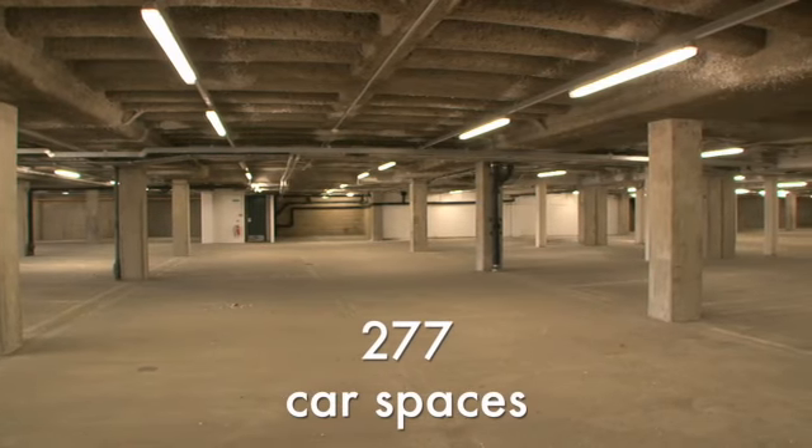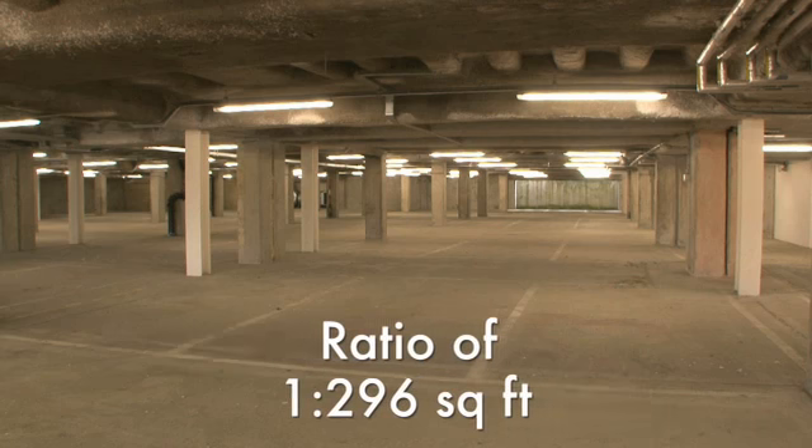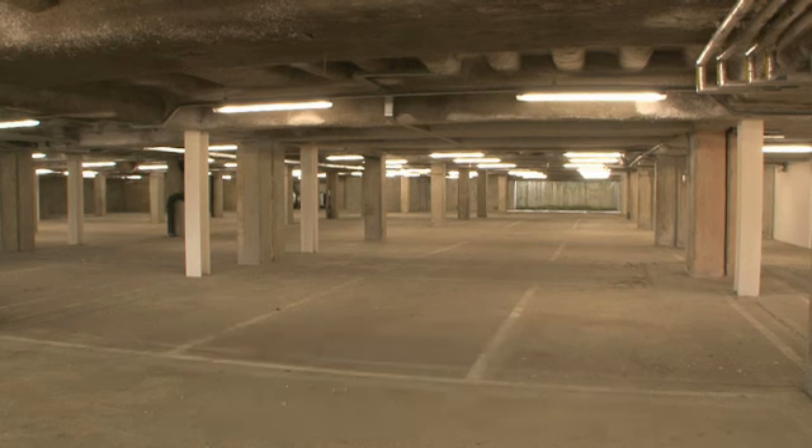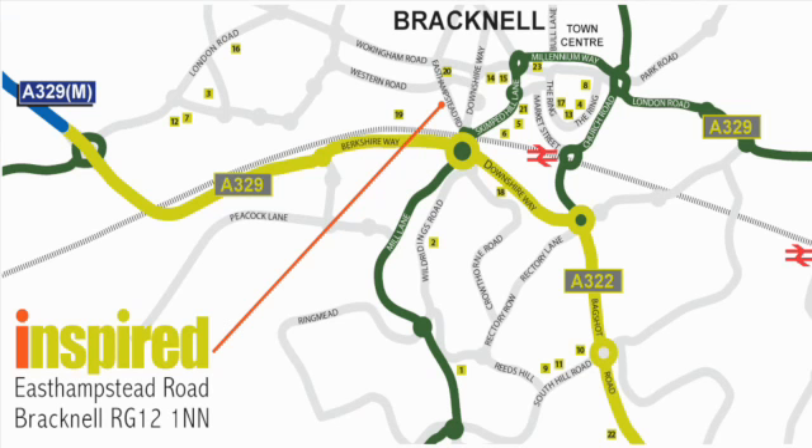There are 277 parking spaces, at an excellent ratio of 1 to 296 square feet, available in the secure underground car park and at surface level.